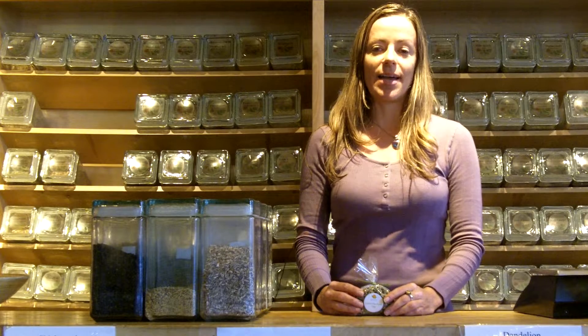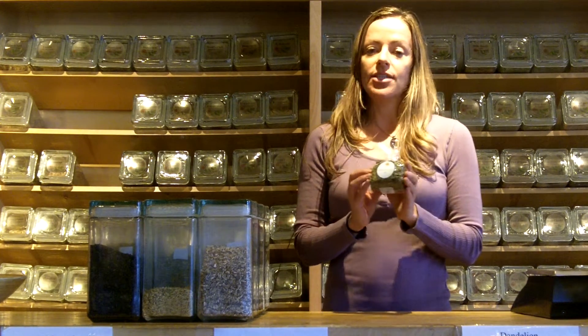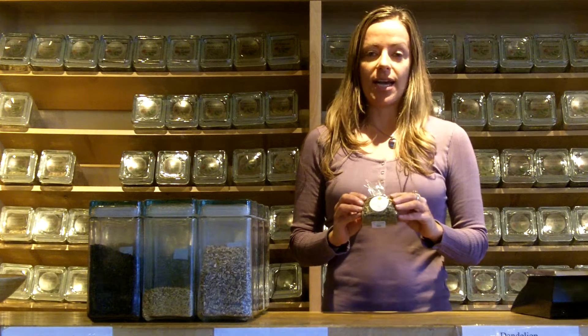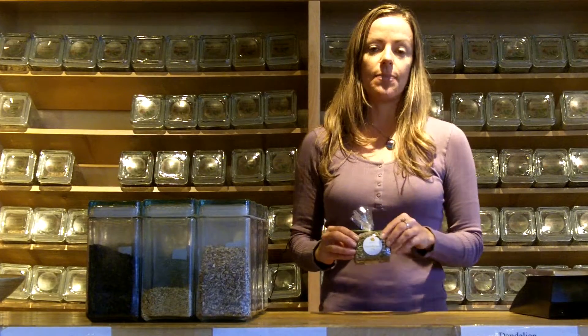Hello and thanks for tuning in. This is Katya at Urban Wellness and I'm going to talk to you about our cold and flu away tea. I've had this blend for a really long time and this one's really our acute stimulating herbal tea when you feel like you're coming down with something or you're actively fighting some sort of infection.